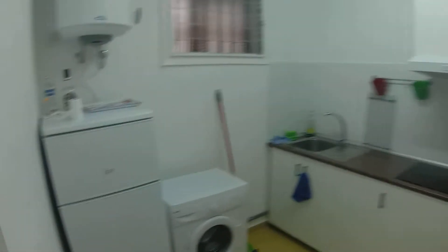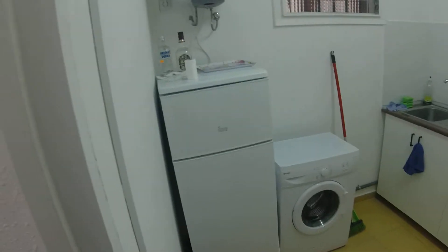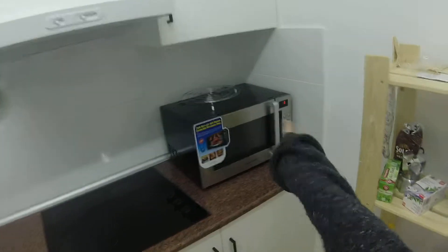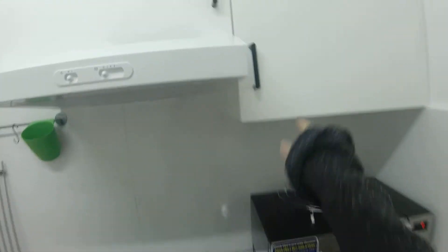Over here, we have the kitchen. You have the fridge, the washing machine, the stove, the microwave that is also oven. Over here, we have the dishes. And here you have shelving to put your stuff in.